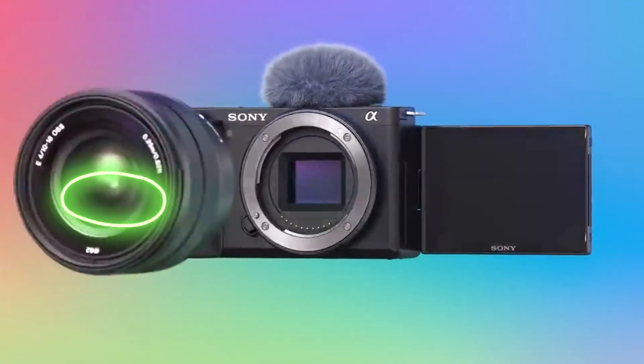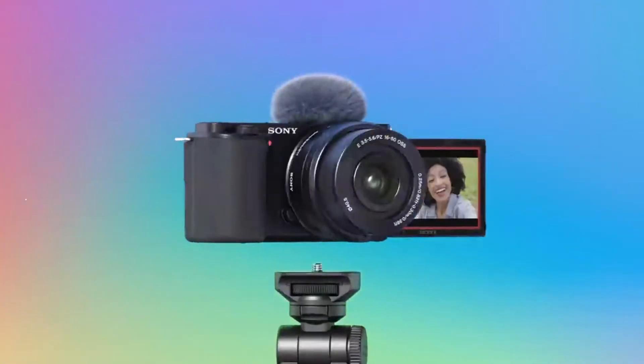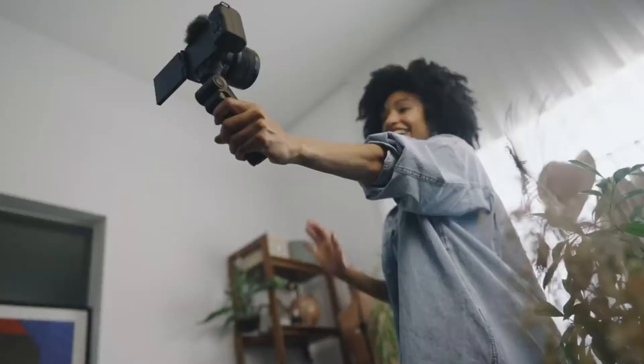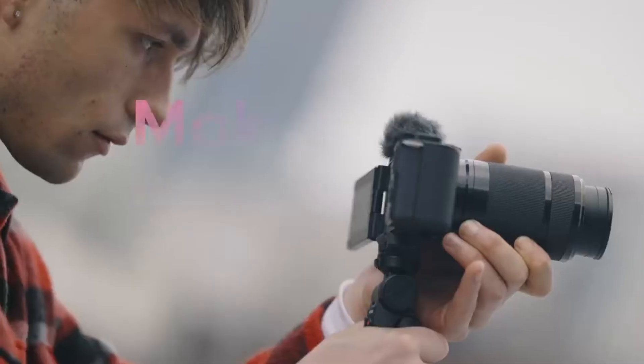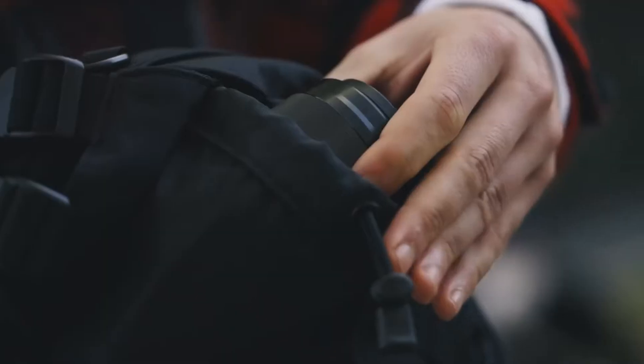Sony makes some of the best cameras in the world. Whether you are a seasoned photographer, a filmmaker, or professional, Sony has a full line of cameras to suit your skill level, so in this video we're going to take a look at the best cameras by Sony you can buy in 2021.